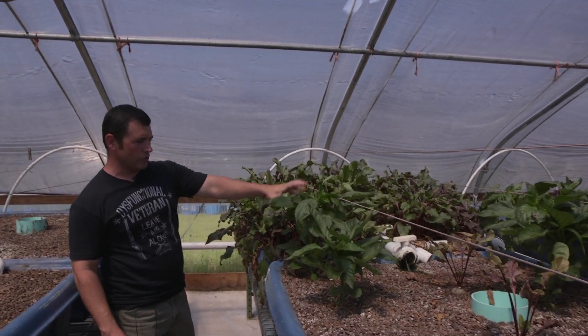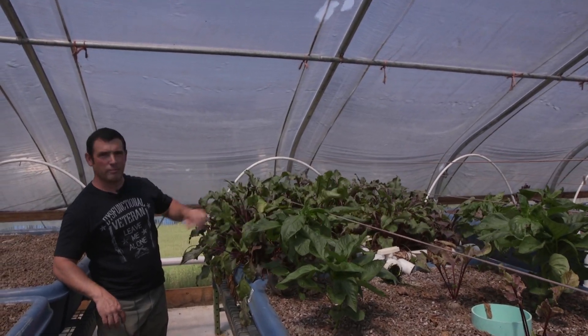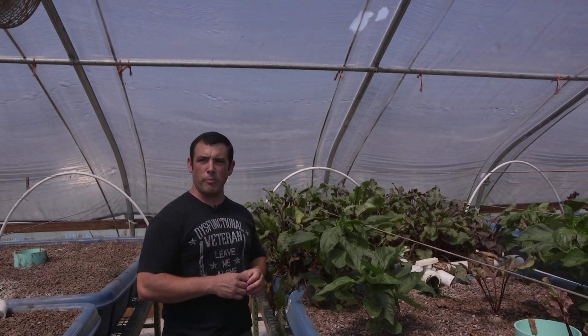These are peppers that were started two months ago, and these are beets that were planted about a month ago and the beets are almost ready to harvest. Instead of the roots growing underneath the soil, they grow on top of the grow media.